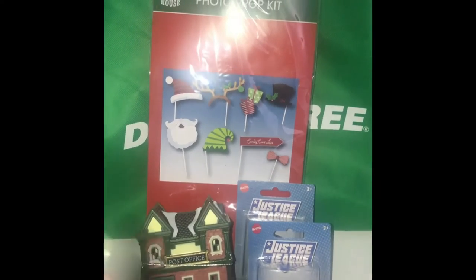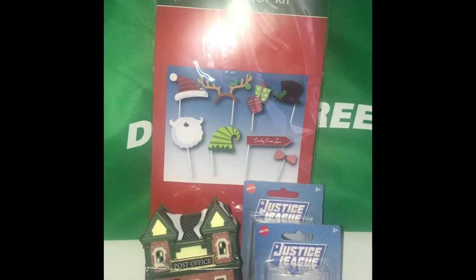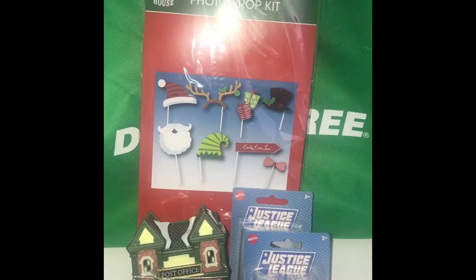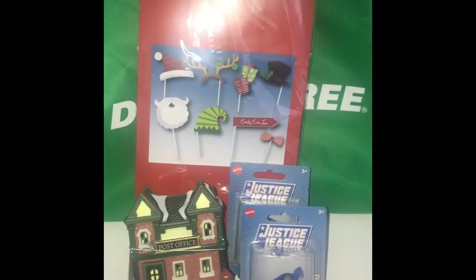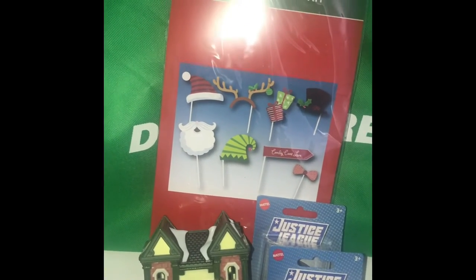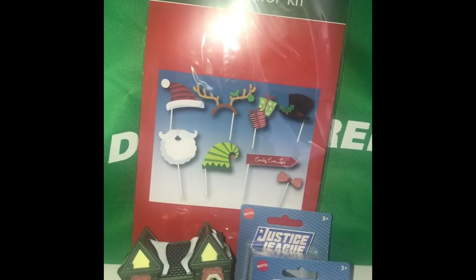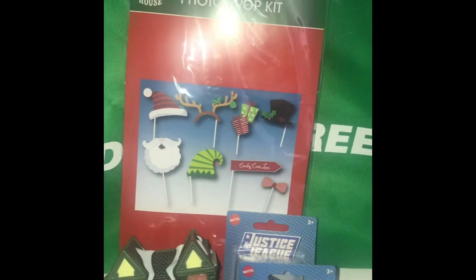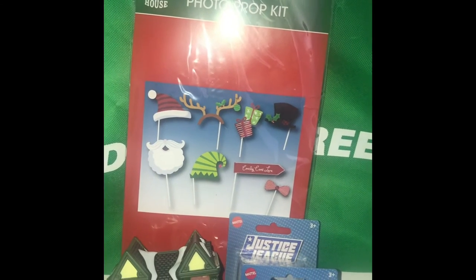This is a very tiny part of my Christmas stuff from Dollar Tree — I'll be doing a separate Christmas haul as well. I'm doing a small Christmas village and I saw they had a post office piece, so I had to grab that as a joke for my boyfriend. He saw it and it did make him laugh, so that's great.